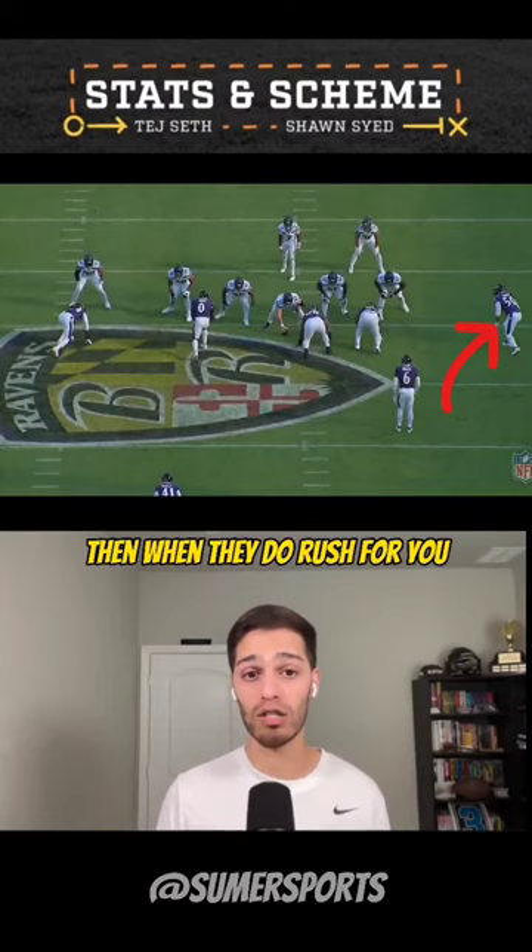Then when they do rush four, they're able to get home, and Kyle Van Noy even had a game-changing type of play.